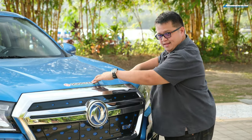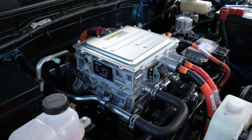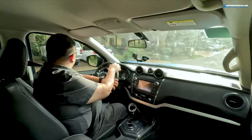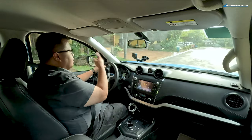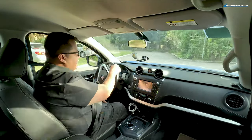We're inside a resort now, cruising around in this electric pickup truck — kind of interesting because resorts typically use electric golf carts to ferry guests around. In effect, I'm driving a much bigger golf cart. One of the things I really like about the Rich 6, which you notice right away, is that it's so incredibly quiet — something to be expected from any electric vehicle.